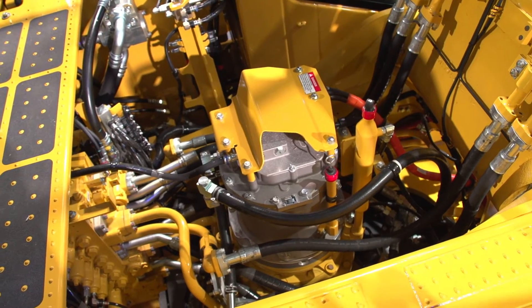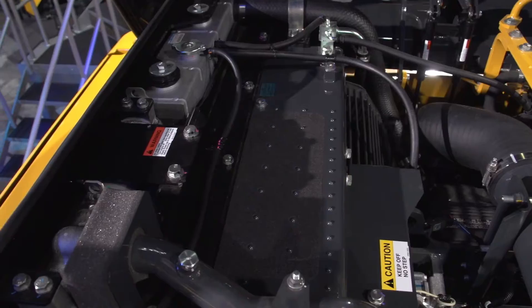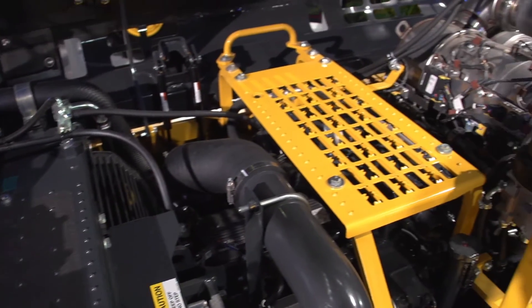It's very quiet. It's a good performing machine, so we're very excited to be able to introduce this into the 30-ton plus market.